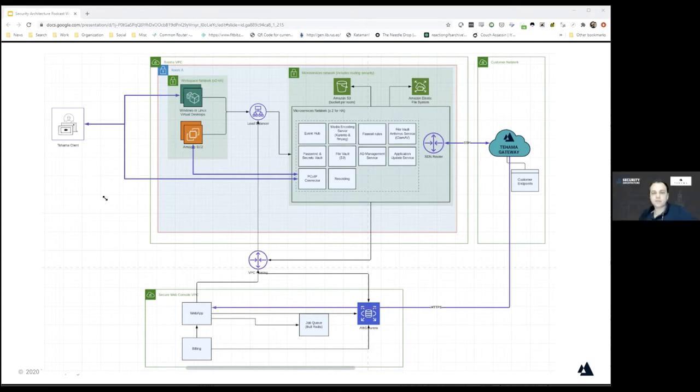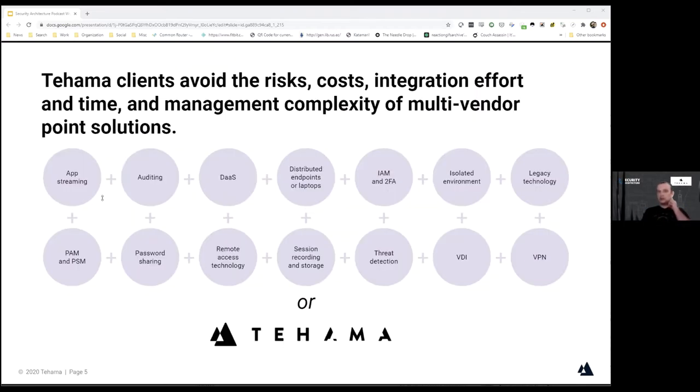How do you tie back to user identification? If someone is working from home, you need to understand who they are and be able to let them in. One of the things that's special about our platform is that we integrate a lot of different technologies into one. In order to successfully enable a remote workforce, you need reasonable solutions across all areas, one of which is identity and access management and two-factor authentication.